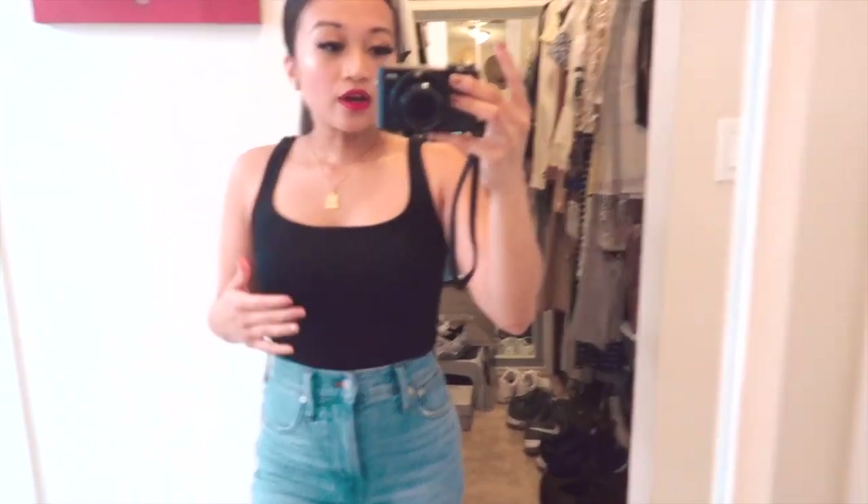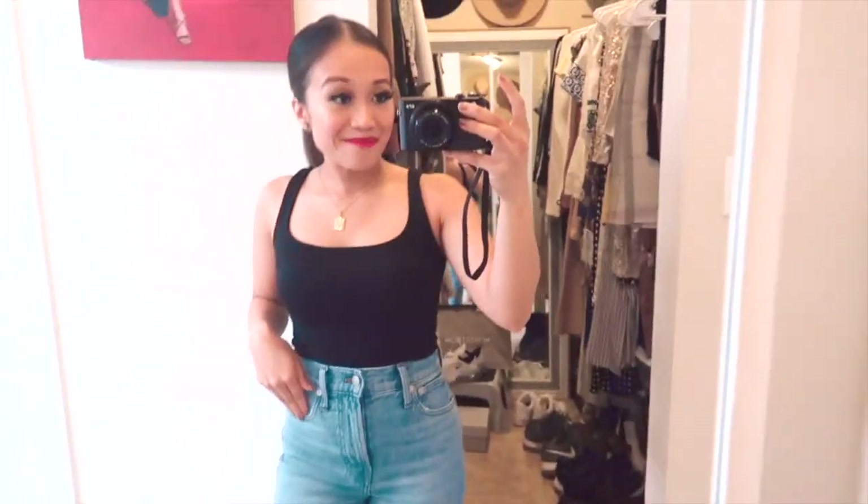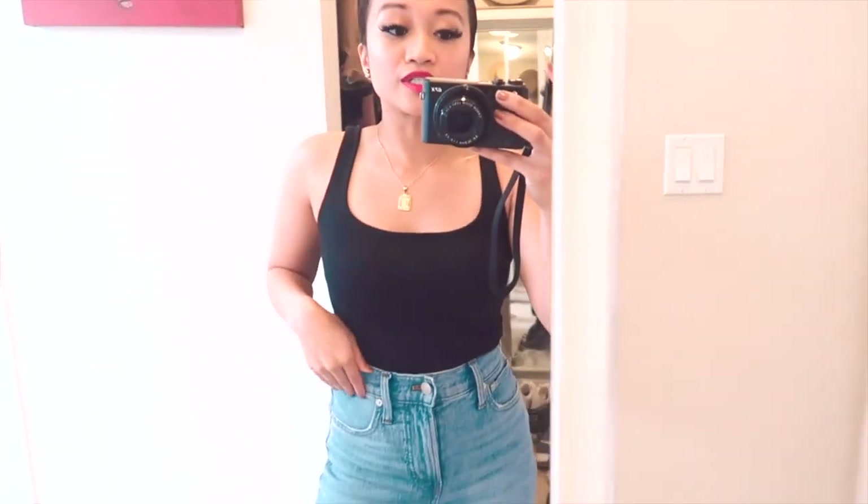The black sleeveless bodysuit is double lined as well, so you can wear a strapless bra and you can't even tell. It keeps everything intact and actually presses your stomach down too. Black is a flattering and slimming color. This top doesn't show cleavage at all, so it's conservative enough for work — you can also wear it to brunch or church. It's a good top to have and invest in.